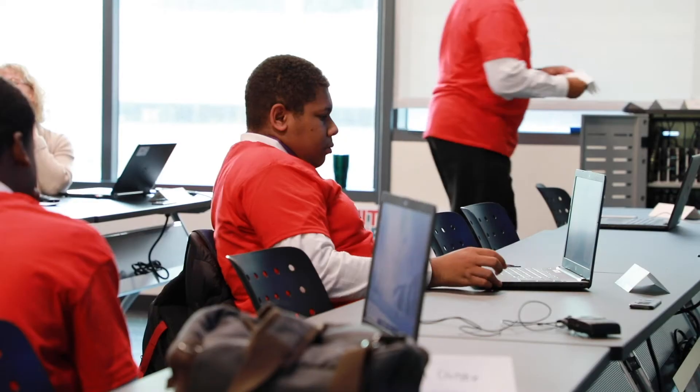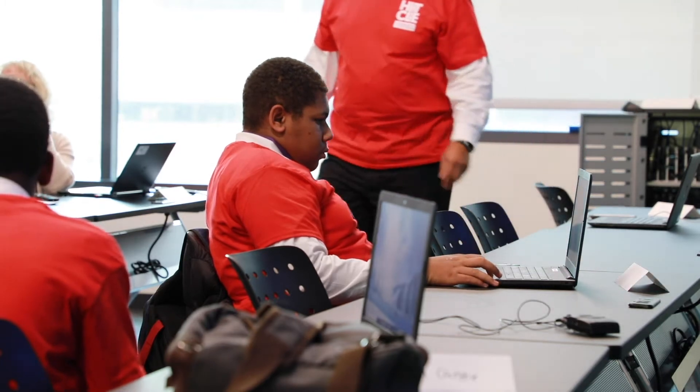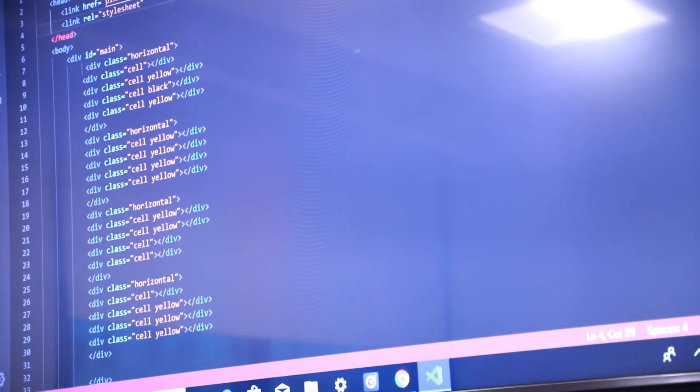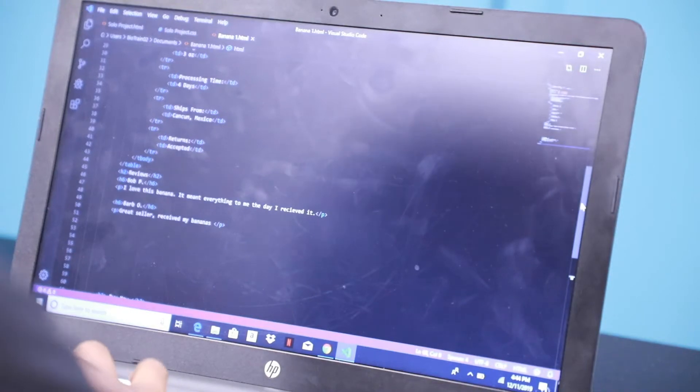These Ginn Academy students are learning how to code, a computer skill most of them didn't have before they started attending the Hit in the CLE after school program. I learned many things about coding — how when it comes to codes you need different types of attributes, and how if you want to design something you can use CSS, which is basically a style sheet.